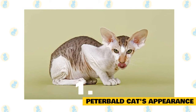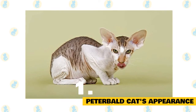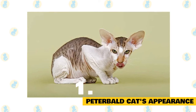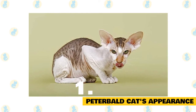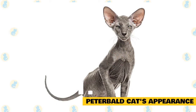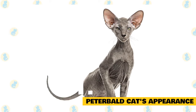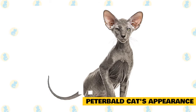Peterbald cat's appearance: The version people might be most familiar with, because it's the most photographically memorable, are the Peterbalds that are totally hairless or have only very fine short hair on the face, paws, and tail. Within this subset, there is an even more hairless version called the Ultrabald type, which doesn't even come with eyelashes or whiskers. A coat of very fine fuzz, which has sometimes been described as feeling like velour, is extremely fine and soft to the touch, and may cover the entire cat's body or just appear in patches, mainly around the extremities.